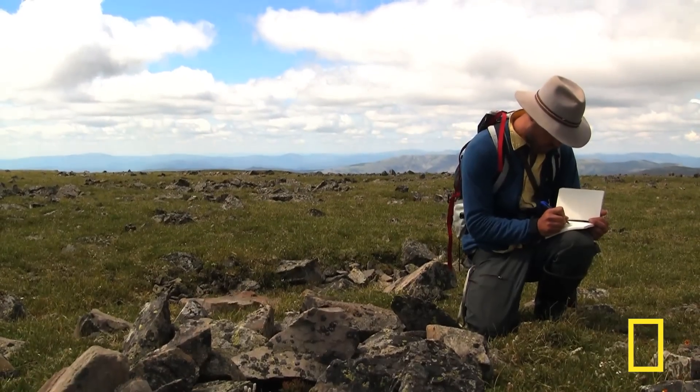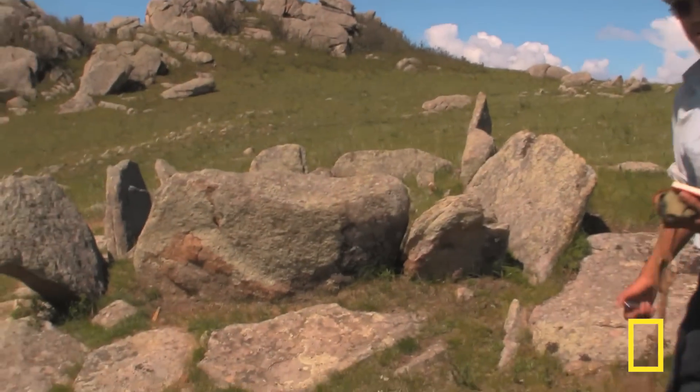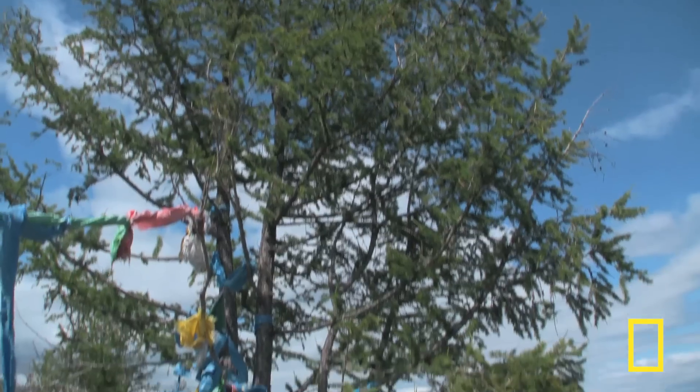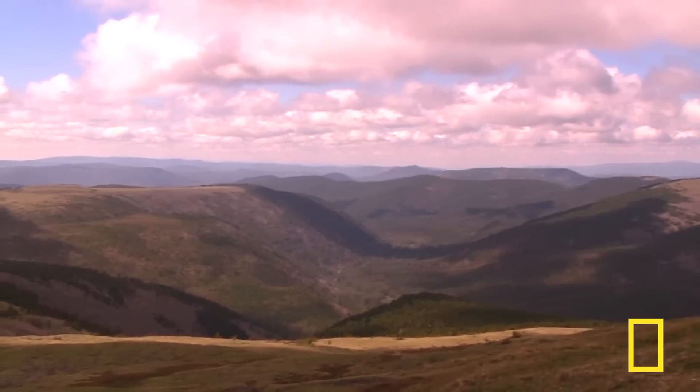The goal of the Valley of the Khans project is to identify archaeological sites without disturbing them, promoting conservation and awareness in this region of rich cultural heritage. If we can map the cultural significance of this landscape in time, then we may be able to protect it and protect this way of life before it's too late. Join our search today.